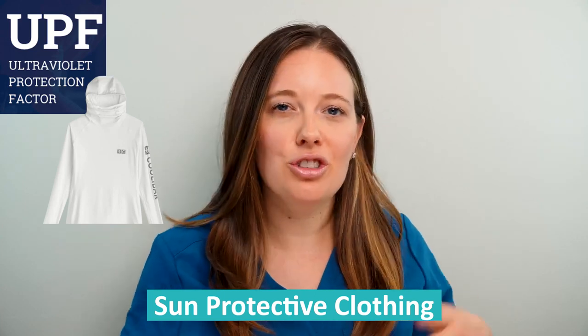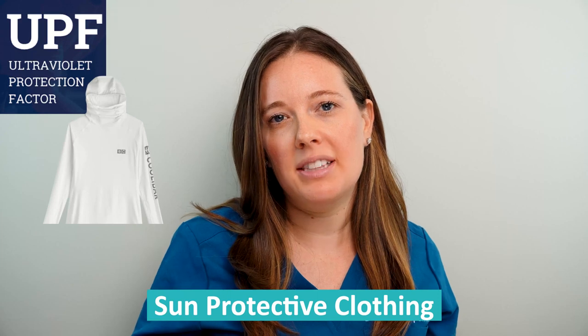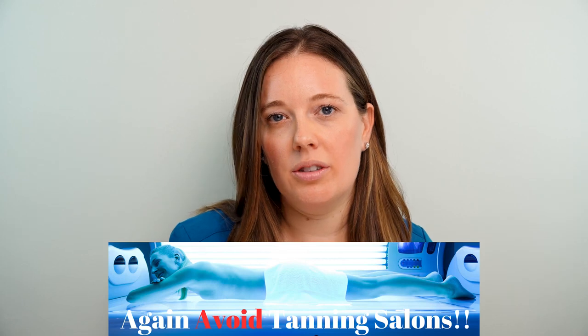There are now great options for sun protective clothing that look trendy and cool — t-shirts, long sleeves, pants, and even bathing suits. Look for a label that says it has SPF protection. Avoid tanning salons at all costs. I also recommend seeing your dermatologist for an annual skin exam, and doing self-examination at home with the ABCDE method is key to early detection.